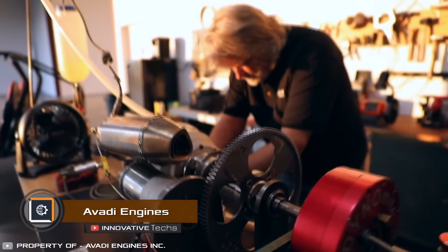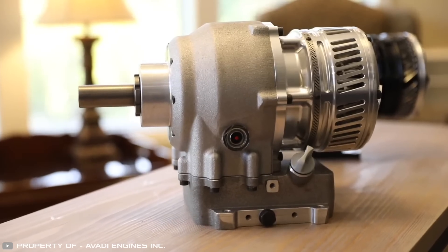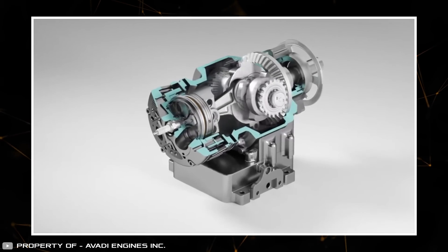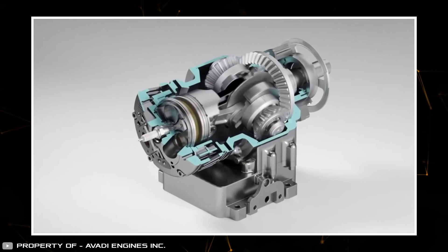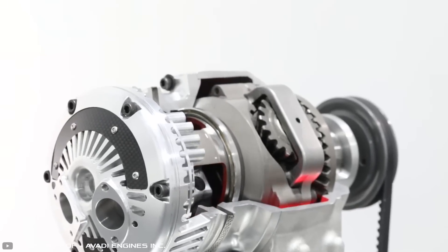Recently, one of the lightest and most economical internal combustion engines featuring an innovative design was patented. It has a single cylinder with a piston that moves on two connecting rods. These rods are attached to two gears that are perpendicular to a fixed ring gear. All components, including the piston, rotate in the setup.